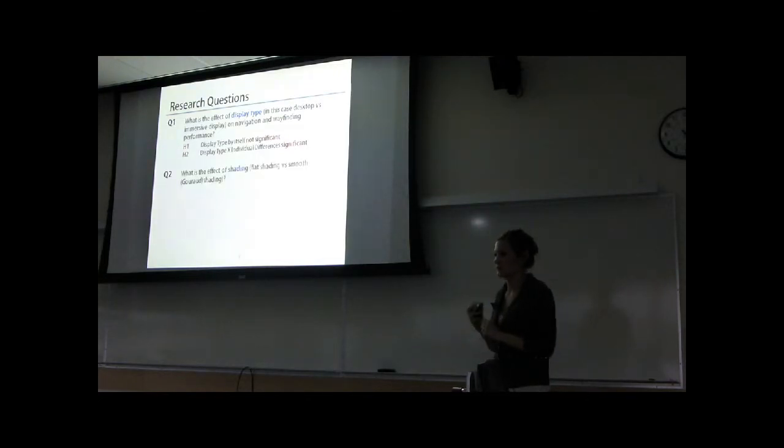My second research question is: what is the effect of shading? It was suggested that visual fidelity would be a significant factor in performance for these types of tasks, and shading is one measure of visual fidelity. I measured flat shading versus smooth shading and wondered what the impact would be on navigation and wayfinding performance. My hypothesis was that the main effect would not be significant but the interaction would be — specifically, I thought that people without prior bias towards a certain type of shading would see a performance benefit from higher fidelity visuals, the smooth shading condition, because the literature suggests that high fidelity visuals facilitate the acquisition of spatial knowledge, which is required for these tasks.